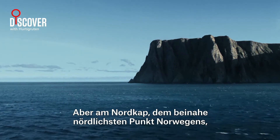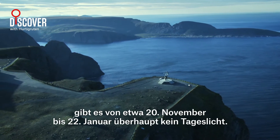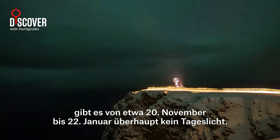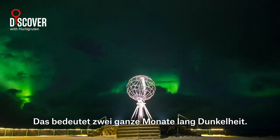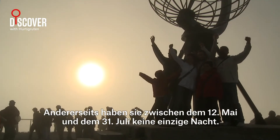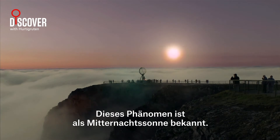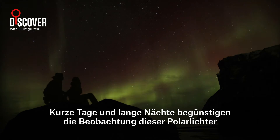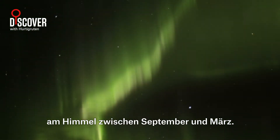But at the North Cape, which is almost the northernmost point in Norway, there is no daylight whatsoever from around November until the 22nd of January — that means two whole months of darkness. On the other hand, they have no night from May 12th to the 31st of July. The phenomenon is known as the Midnight Sun. Short days and long nights make it easier to see the auroras in the sky between October and March.